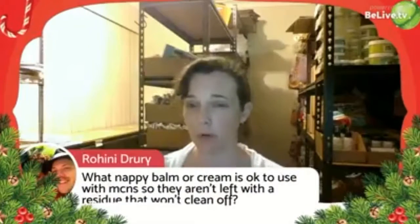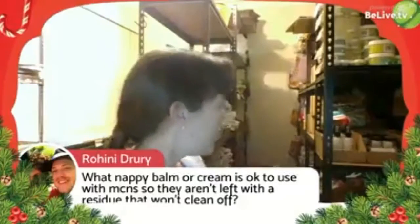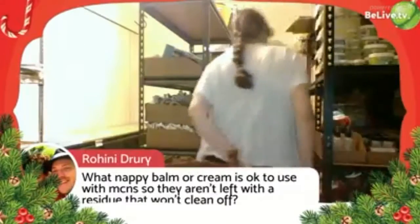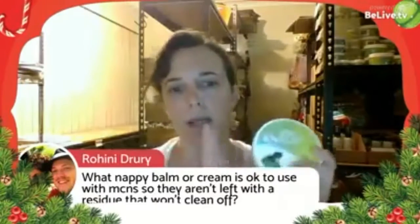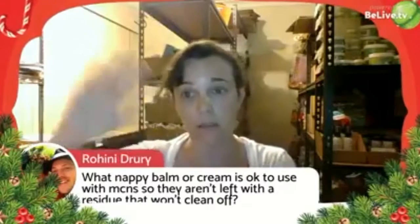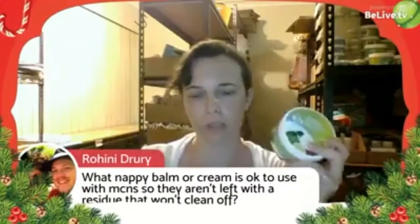On nappy creams: use anything that's basically natural — CJ's, Nature's Child, ones we've had great success with. Only use a thin layer — when you put them in the wash it will come off. If baby has a bad rash and needs a thick layer, use a liner. The creams are just designed to put a nice thin barrier between wees and poos and baby's skin.